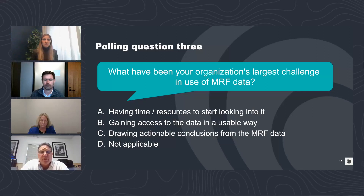Third polling question: what have been your organization's largest challenges in use of the MRF data? For those using the data in some way, the options are: A — time and resources to start looking into it; B — gaining access to the data in a usable way; C — drawing actionable conclusions from the MRF data, which is likely connected to how do you make this stuff apples-to-apples; or D — not applicable. Please respond.